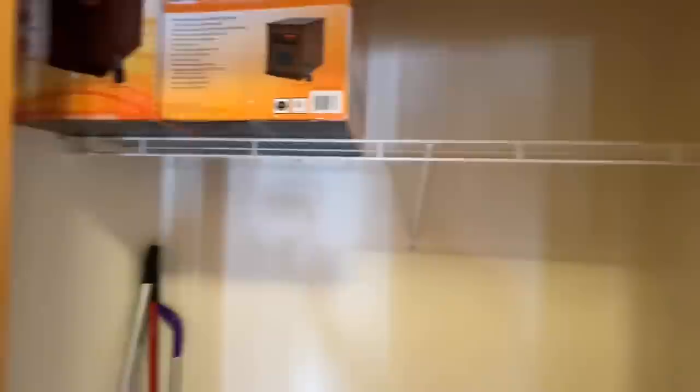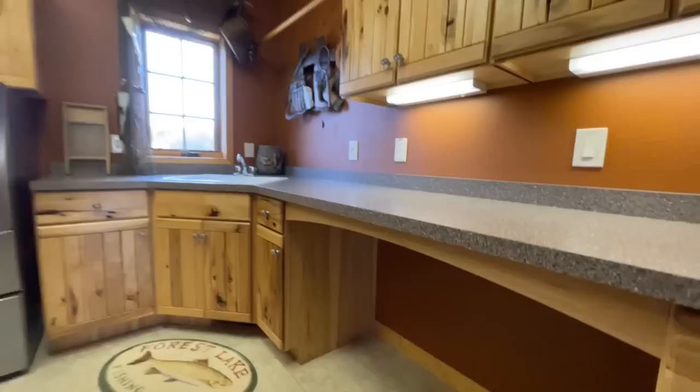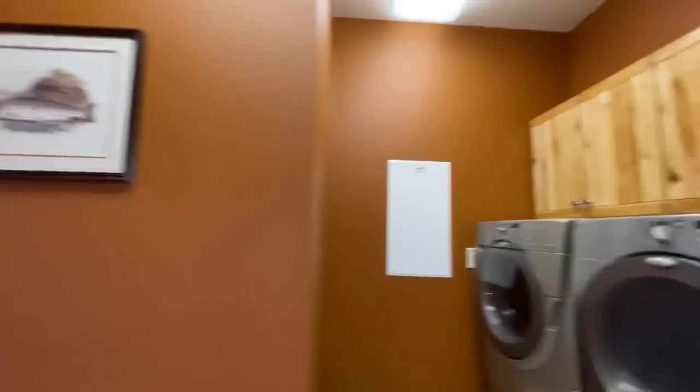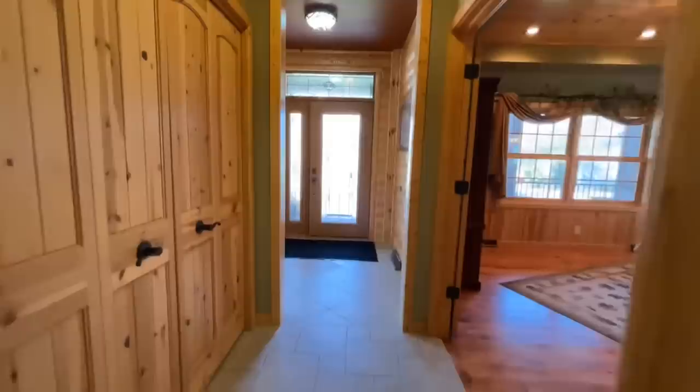Back down through the foyer area there's a coat closet right off the entry. And then you have a laundry room with plenty of counter space, more cabinets with little trout pole pulls, space for laundry baskets underneath the counter, and a nice corner sink looking out of the window. Behind that are the washer and dryer hookups with cabinets above, plus a door to a whole bunch of additional storage space.